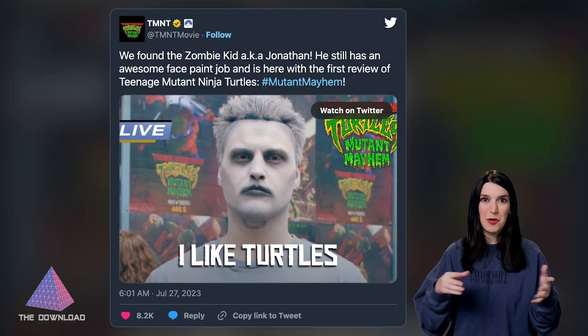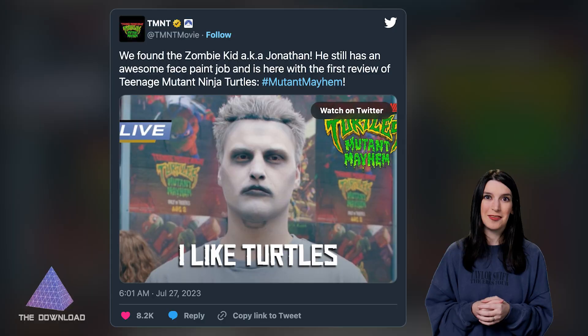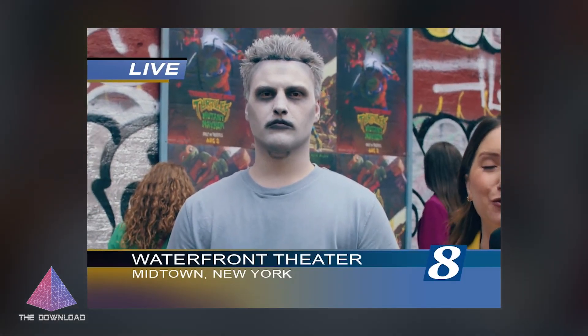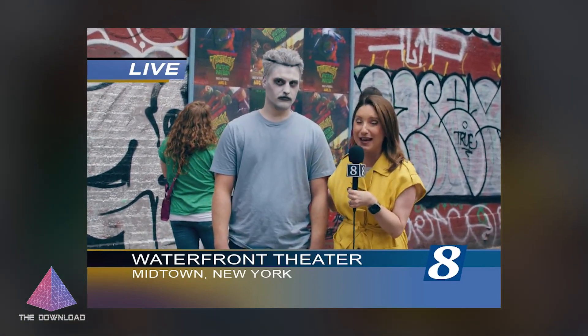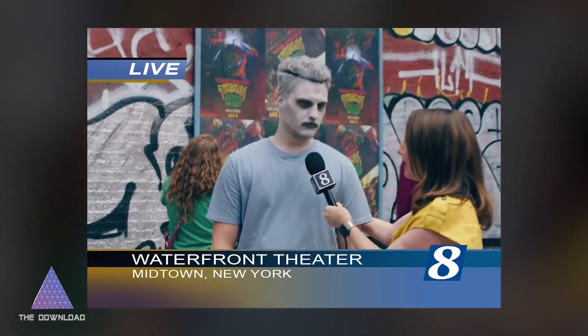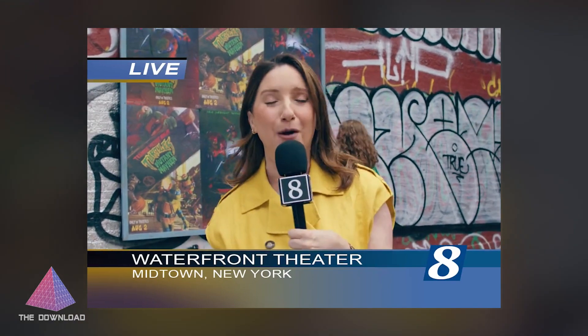But the bigger news is that they found the zombie kid — you know, the guy from 2007, YouTube fame. Jonathan just got an awesome face paint job. We just got out of a screening for Teenage Mutant Ninja Turtles Mutant Mayhem, and I'm with my friend, zombie Jonathan. What'd you think of the movie? 'I like turtles.' He still likes turtles. Teenage Mutant Ninja Turtles Mutant Mayhem opens in theaters August 2nd. Also, how has it been 16 years since the 'I like turtles' meme? I feel really, really old.